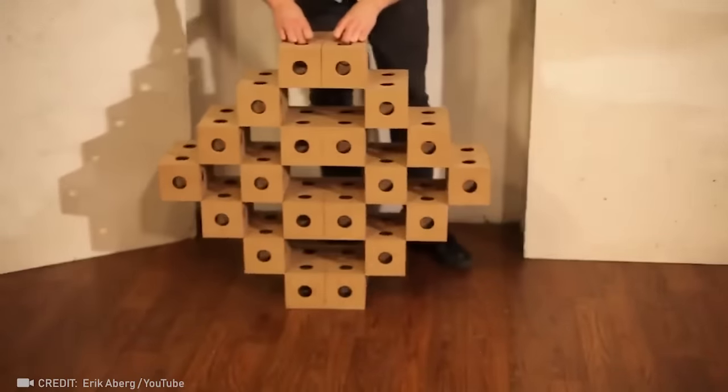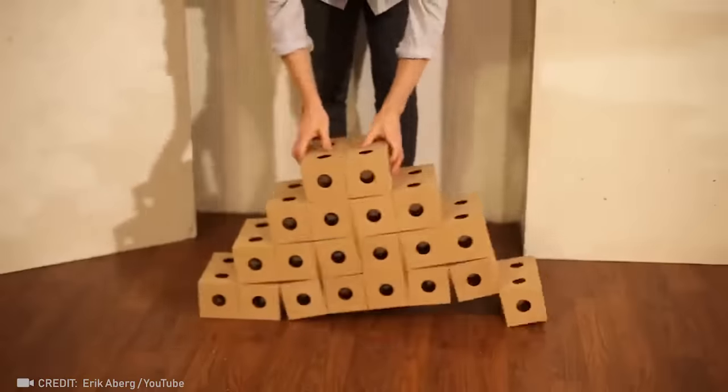I love how this thing changes shape and becomes a piece of creative furniture in your home.